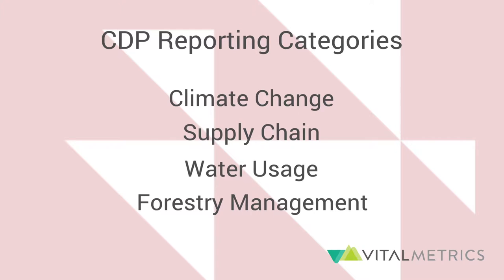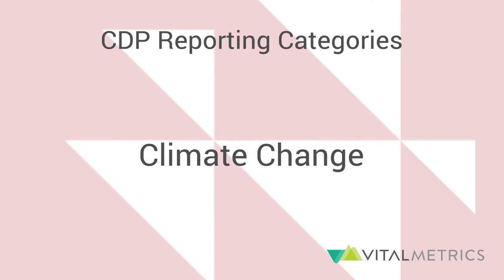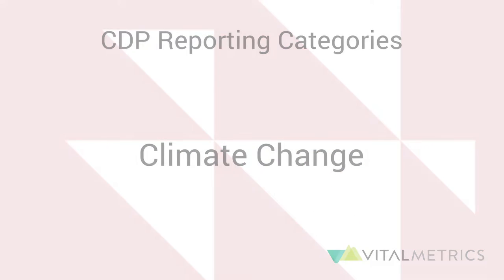Of these, the Climate Change Report is the most frequently reported because it is the version sent to investors. Basically, the CDP Climate Change Report is a set of questions that companies fill out to describe their activities as they relate to greenhouse gas emissions generation, mitigation, and energy consumption.